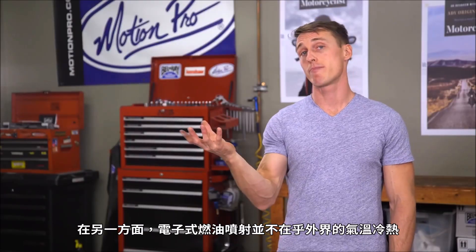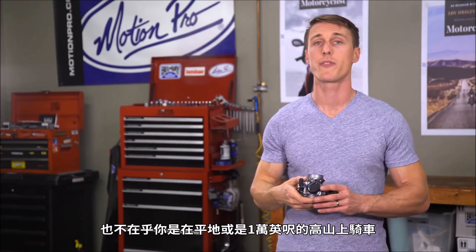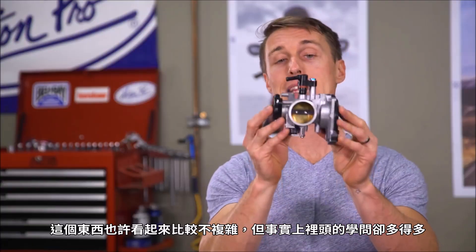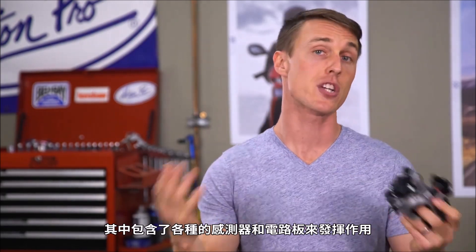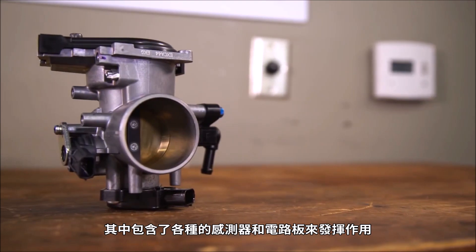Electronic fuel injection, on the other hand, doesn't care if it's hot out, cold out, or if you're riding at sea level or up at 10,000 feet while going over a mountain pass. This guy may look less complicated than a carburetor, but the fact is there's a lot going on with fuel injection, and there's electricity plus various sensors and circuit boards helping this guy do its job.